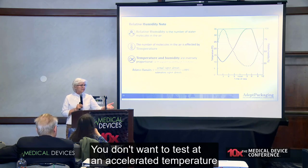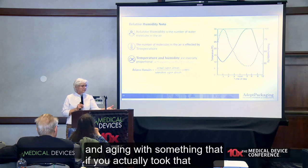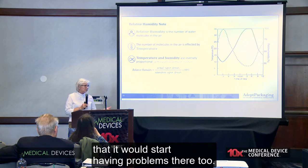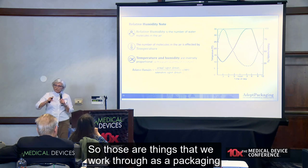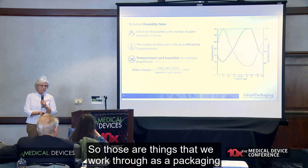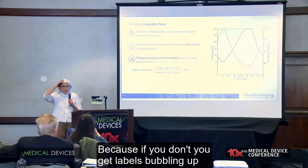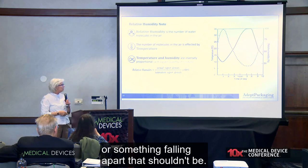You don't want to test at an accelerated temperature and aging in a way where, if you actually put that 20-degree product into your 8-degree environment, it would start having problems there too. Those are things we work through as a packaging engineer to make sure we do the test properly, because if you don't, you get labels bubbling up or something falling apart that shouldn't be.